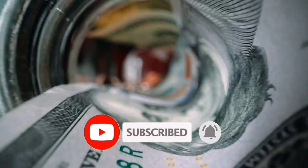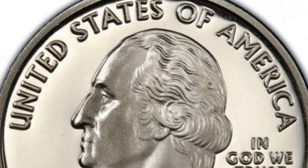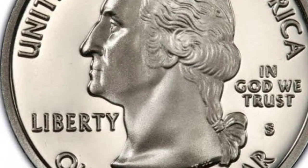We have all previously seen these Wisconsin coins. Even though I grew up collecting these from 2004, I was unaware of their potential value. This particular coin here is valued at $6,000.